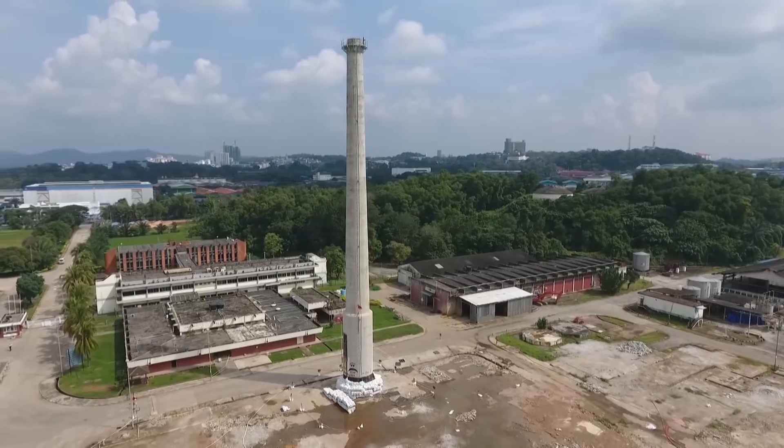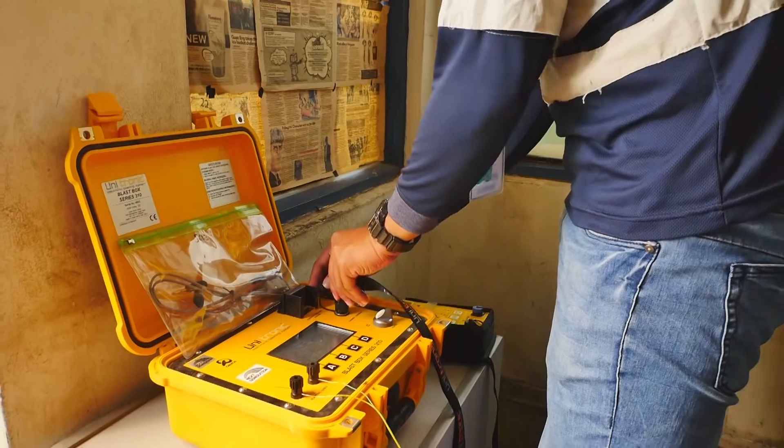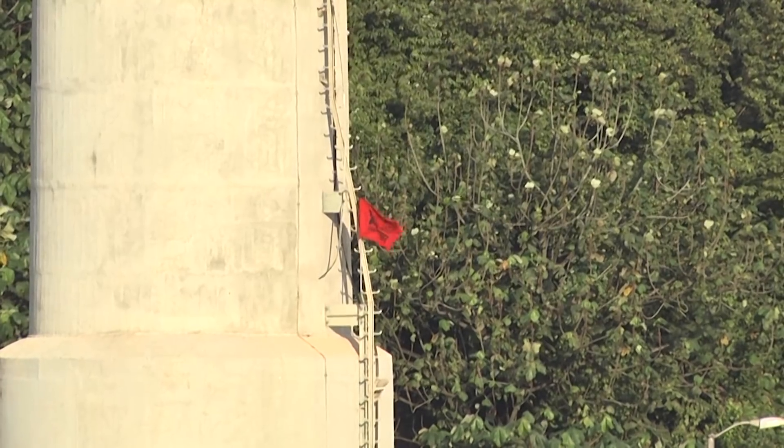Compared to the alternative, which would have been to remove it floor by floor or section by section, that could have taken us up to three months, and therefore the dust we would have generated during that period would have highly inconvenienced residents. So this was unique but I think it was the right thing to do, taking all things into consideration.